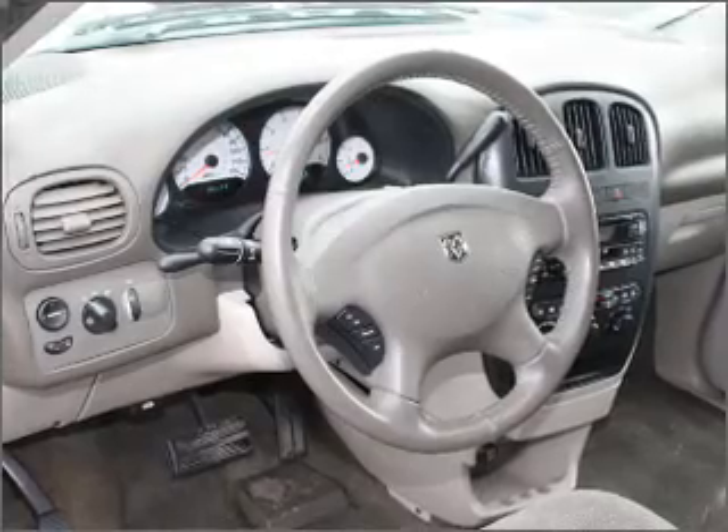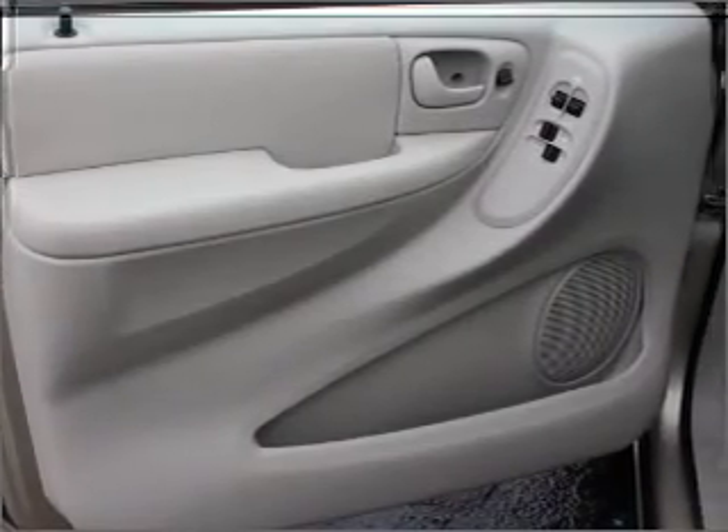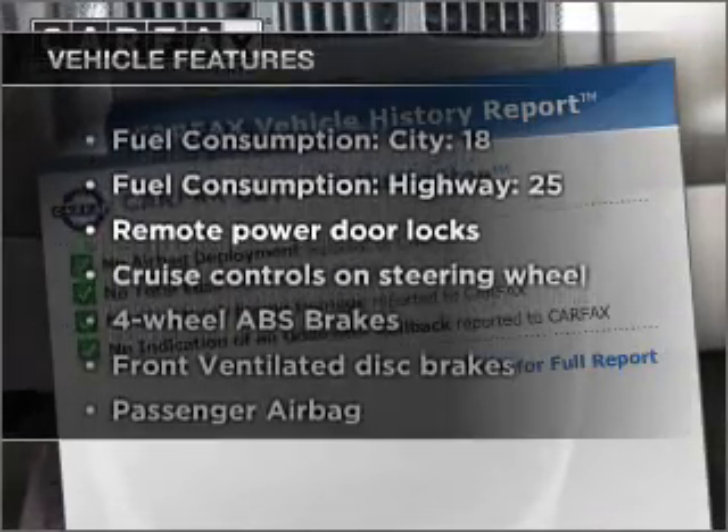Premium wheels give a more luxurious look. Brake safely with the anti-lock braking system. Carfax has offered to provide you with peace of mind. Plus, enjoy these notable features that are included in this vehicle.